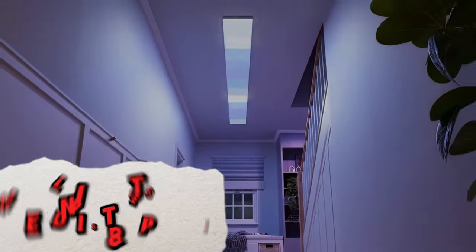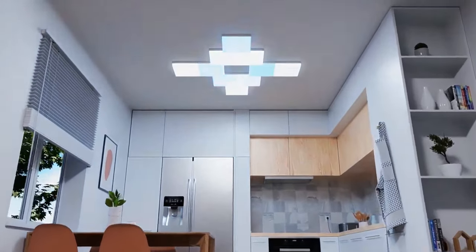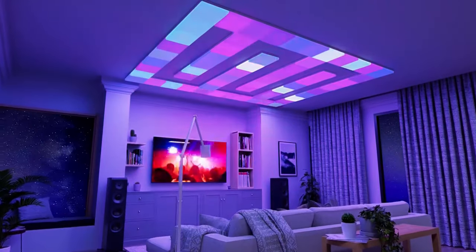Bring the night sky to your home and transform your ceiling into a starry night sky with this smart home gadget. These modular smart light panels connect together to create customizable lighting designs. Change colors, adjust brightness, and even sync them with music to create a dynamic and immersive atmosphere in your living space.